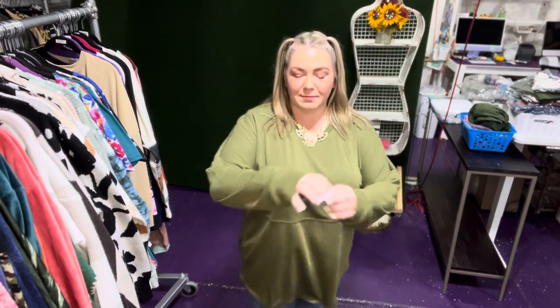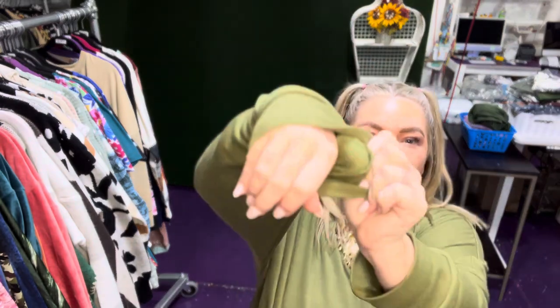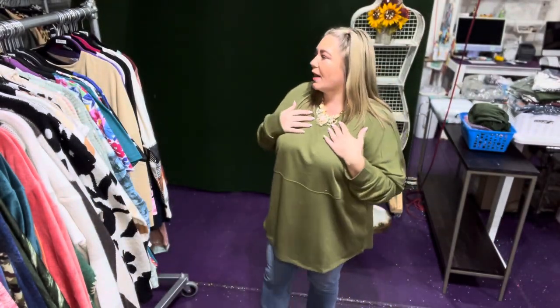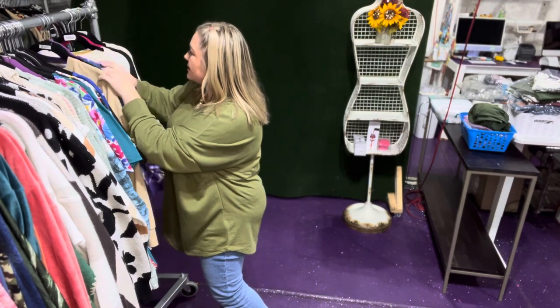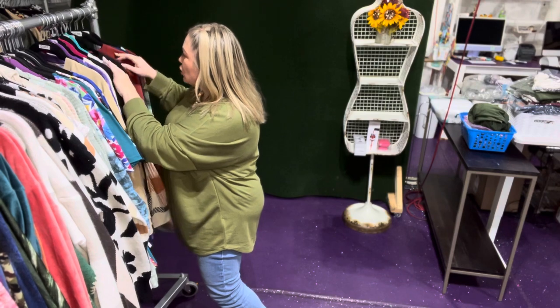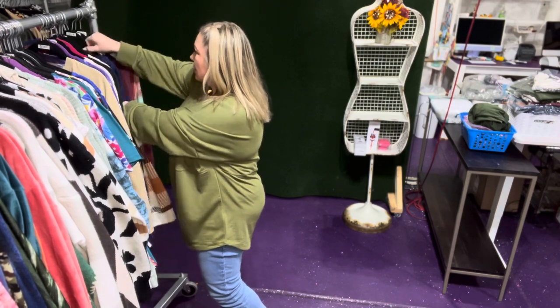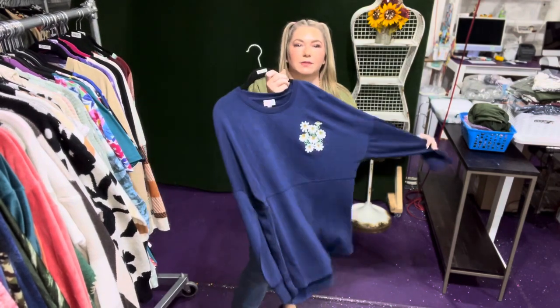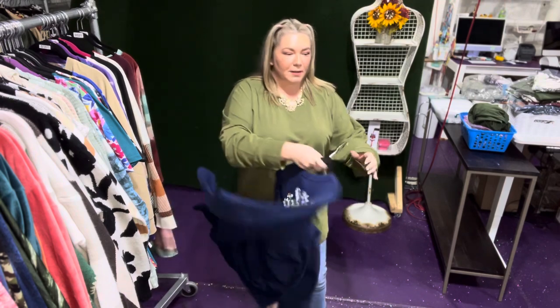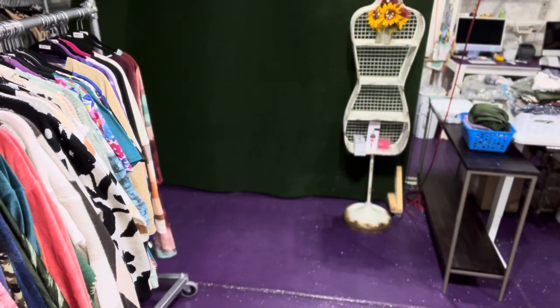Right now I've just got it with the kick flare denim. It is a mini loop french terry, so it kind of feels like a soft fleece, and it's soft and stretchy. I'm gonna put on a size large for you guys, which is what I normally wear in most tops. It's super soft and comfy. It has a drop shoulder and a high-low hem.